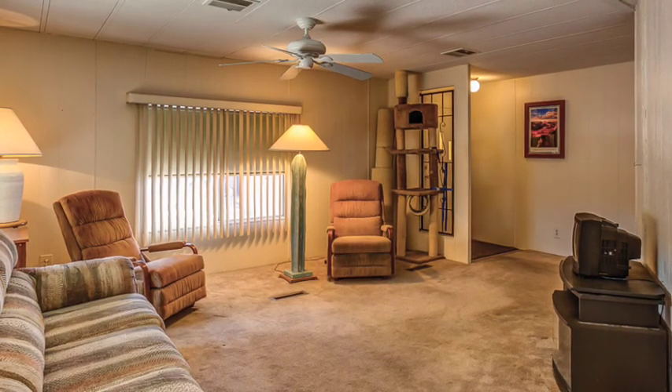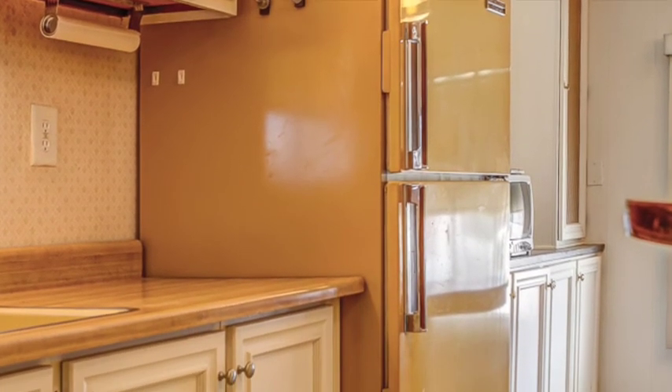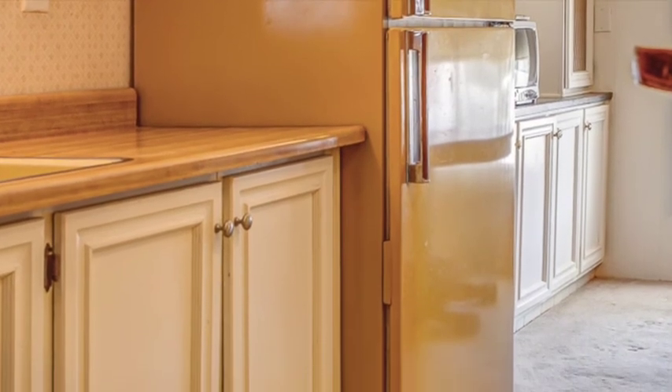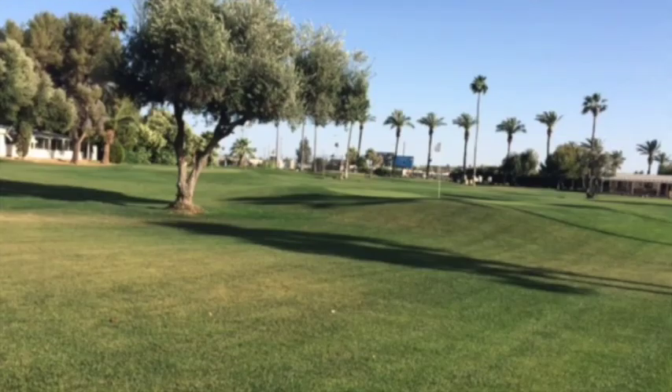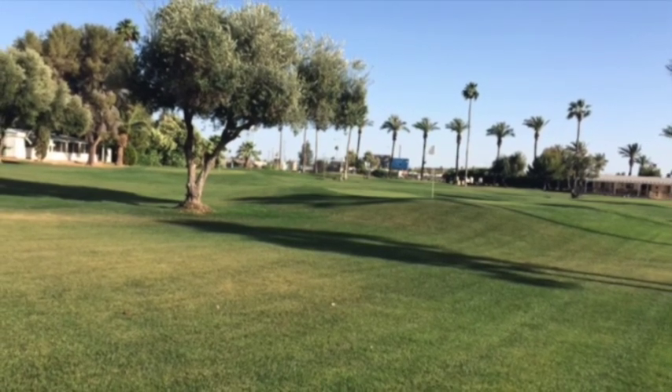So how long have you owned the property? Ten years. And what brought you to Arizona, or what brought you into the Highlands? Well, I like the golf course and the gated community. And the house I like very much.